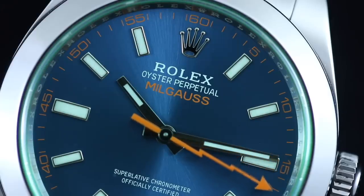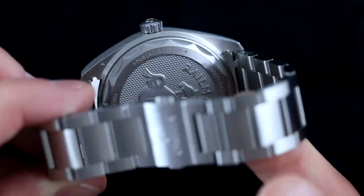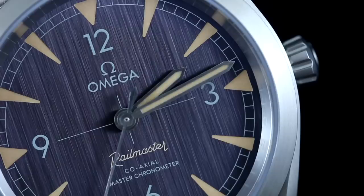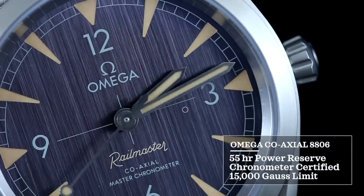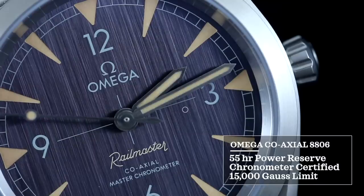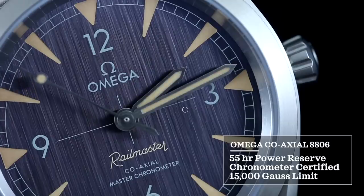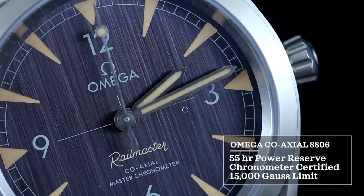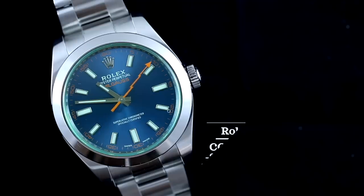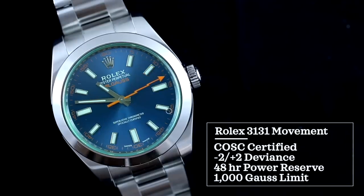Flipping the watches over, the Milgauss has a standard caseback — nothing unexpected from Rolex. The Omega has a nicely finished solid caseback, though an open caseback would have been a better choice given the movement inside. That movement is the Omega coaxial 8806, featuring a 55-hour power reserve, a coaxial escapement — the invention of George Daniels — with a free-sprung balance wheel and silicon balance spring, earning master chronometer certification and allowing the movement to handle 15,000 gauss of magnetism. By comparison, the Rolex Milgauss is certified for 1,000 gauss. The Rolex 3131 movement is COSC-certified at plus or minus two seconds per day — essentially the same four seconds of daily deviation as the Omega — with a 48-hour power reserve and a paramagnetic blue Parachrom hairspring.